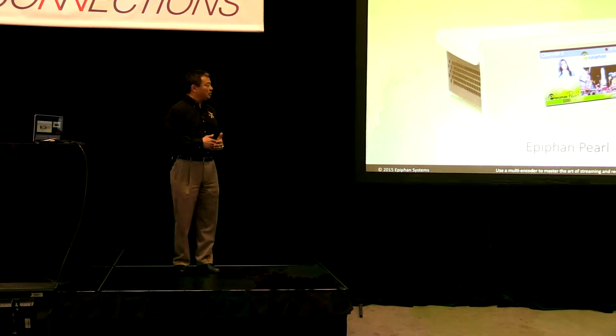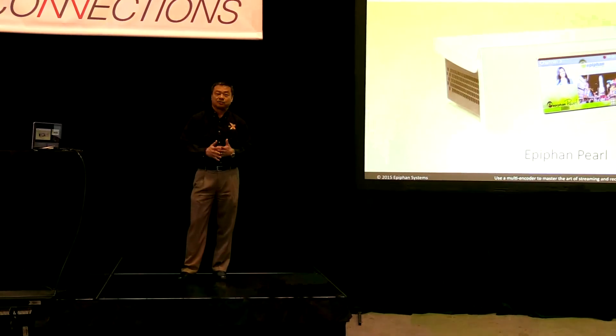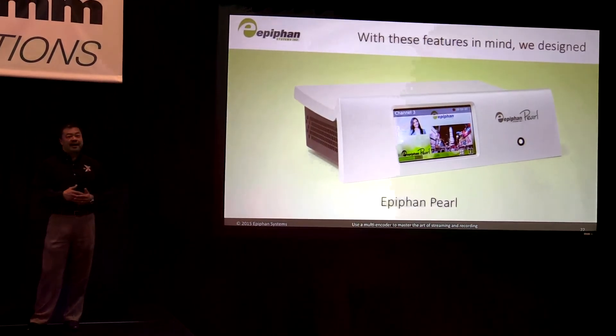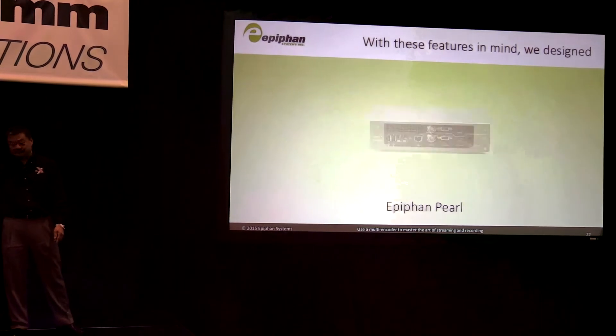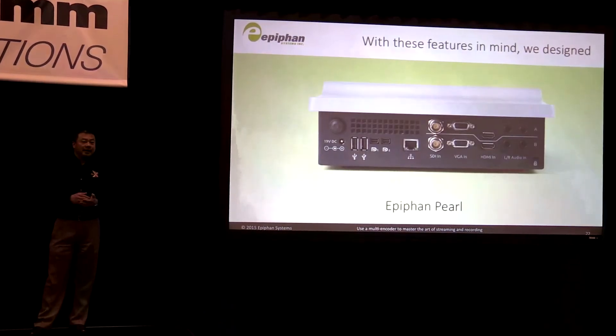So this is our Epiphan Pearl. We saw this need and originally could solve it with different boxes, but we created the Epiphan Pearl to do it all in one unit. This multi-encoder captures all the things I've been talking about. On the back of the unit, we have six HD inputs.